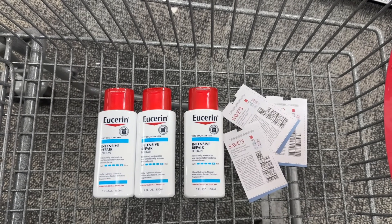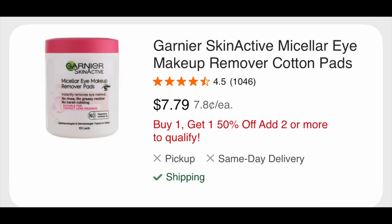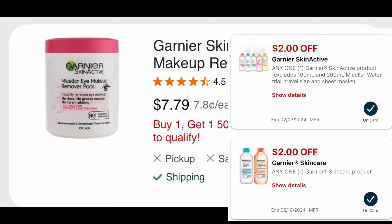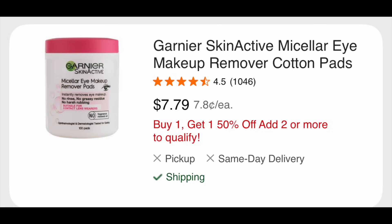My store doesn't carry the 5 oz. Eucerin lotion, so I didn't grab those — they're spend $20 get back $10. You can pick up three of the 5 oz. for $7.29 each, totaling $21.87. Use three $3 coupons — digital, printable, or insert — pay out $12.87, get back a $10 ExtraBuck, making it $2.87 for three. With a $3 off of $12 lotion CRT, they'd be completely free. The Garnier Fructis is buy two get back $5 — I planned on picking up two makeup remover pads but forgot. Buy one get one 50% off at $7.79 — two for $11.68. Using two digital or insert coupons plus a $2 off of $10 Garnier CRT, pay out $5.68, get back $5 — just $0.68 for two.